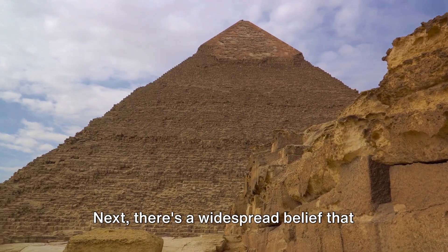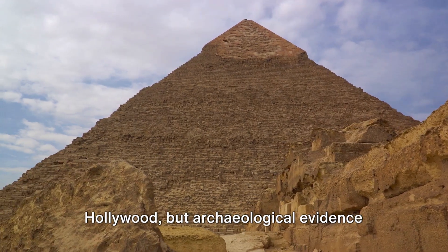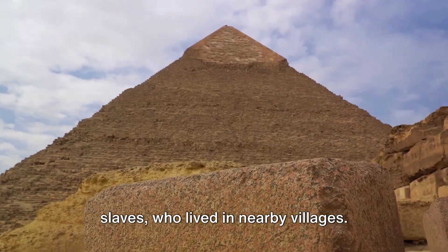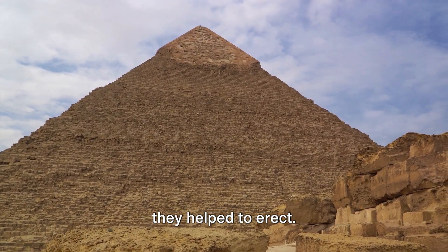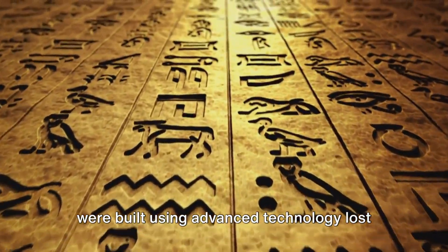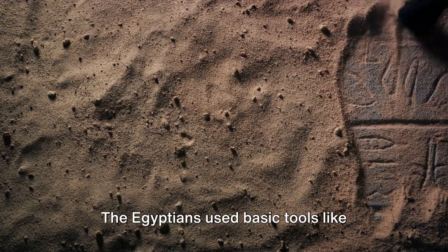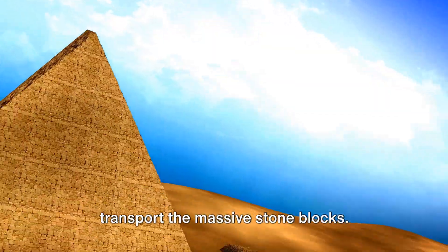Next, there's a widespread belief that the pyramids were built by slaves. This myth has been perpetuated by Hollywood, but archaeological evidence suggests otherwise. The builders were skilled workers, not slaves, who lived in nearby villages. They were respected for their craft and given proper burials near the pyramids they helped to erect. Another popular myth is that the pyramids were built using advanced technology lost to time — some even suggest levitation or acoustic technology. Yet the reality is much simpler: the Egyptians used basic tools like ropes, wooden sleds, and ramps to transport the massive stone blocks.